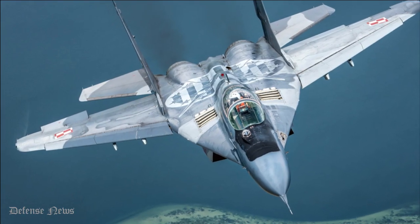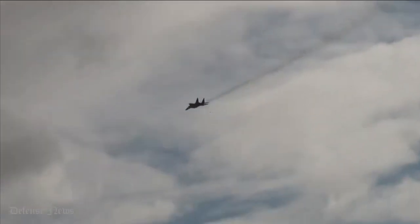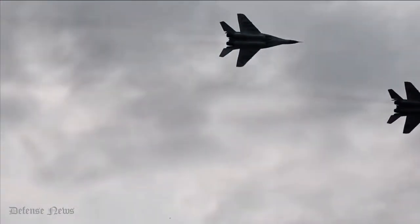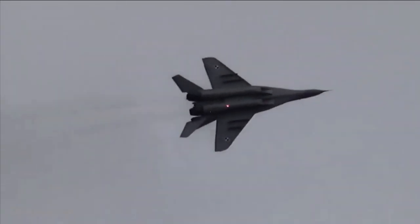The MiG-29 has a ferry range of 1,500 kilometers (930 miles) without external fuel tanks, and 2,100 kilometers (1,300 miles) with external tanks. The internal fuel capacity of the original MiG-29B is 4,365 liters, distributed between six internal fuel tanks — four in the fuselage and one in each wing.